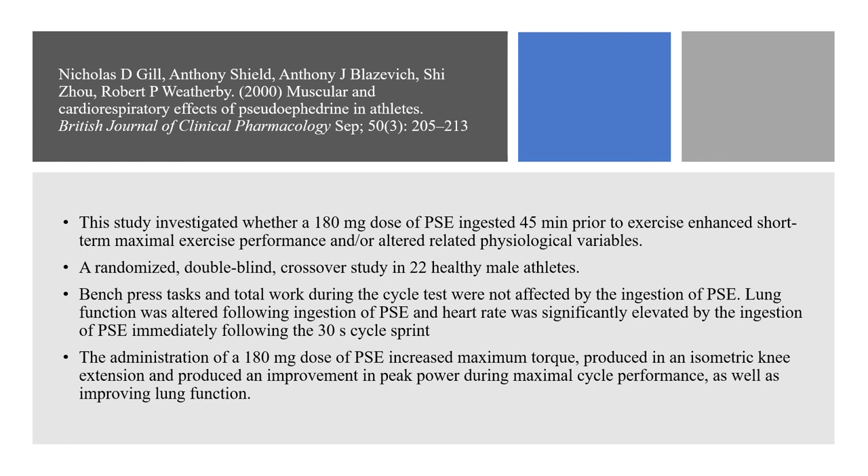Another study investigated whether a 180 mg dose of pseudoephedrine ingested 45 minutes prior to exercise enhanced short-term maximal exercise performance. They used a randomized double-blind crossover study with 22 healthy male athletes who did bench press tasks and total workouts, but performance was not affected by pseudoephedrine. However, lung function was altered and heart rate was significantly elevated, especially following 30-second sprints. They concluded that the 180 mg dose increased maximum torque produced in isometric knee extension and produced an improvement in peak power during maximal cycle performance, as well as improving lung function.